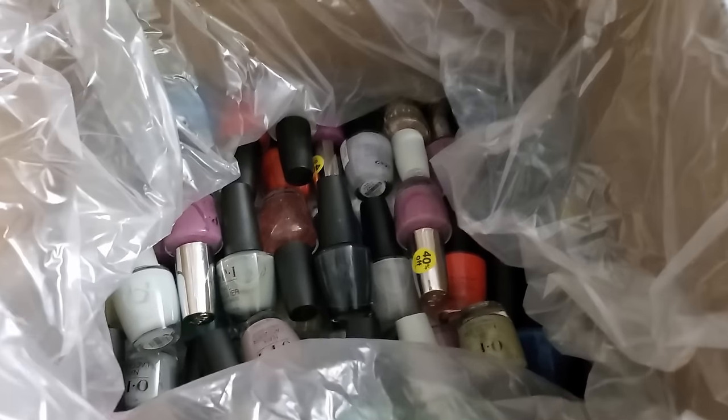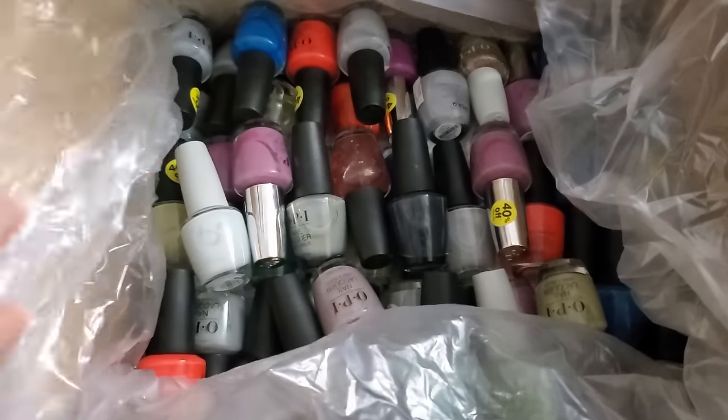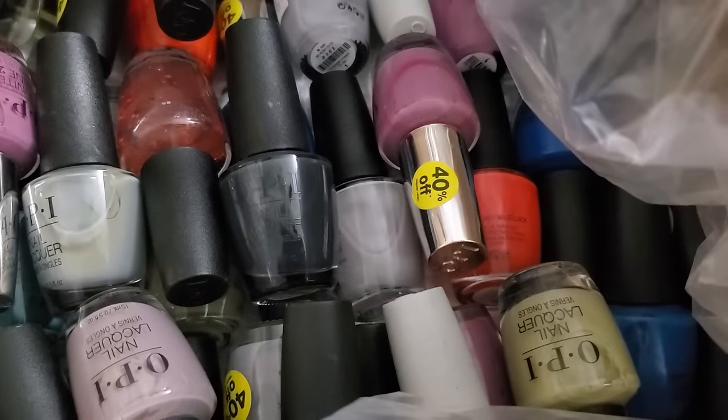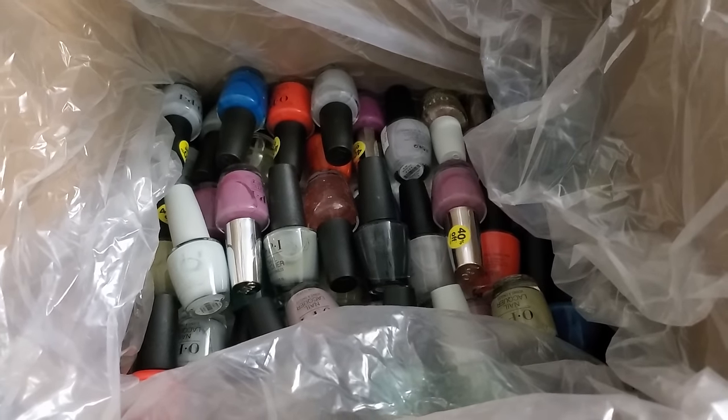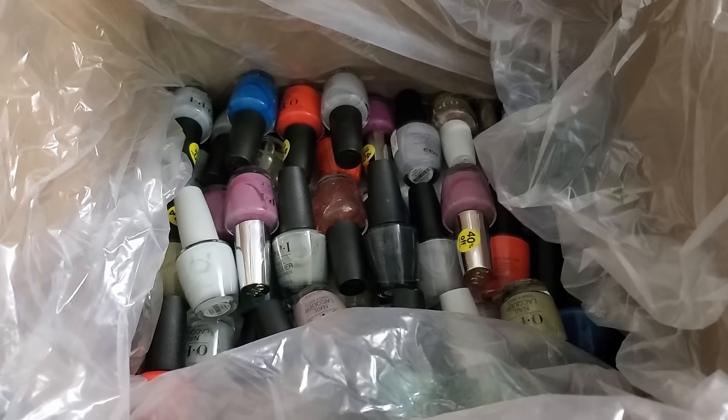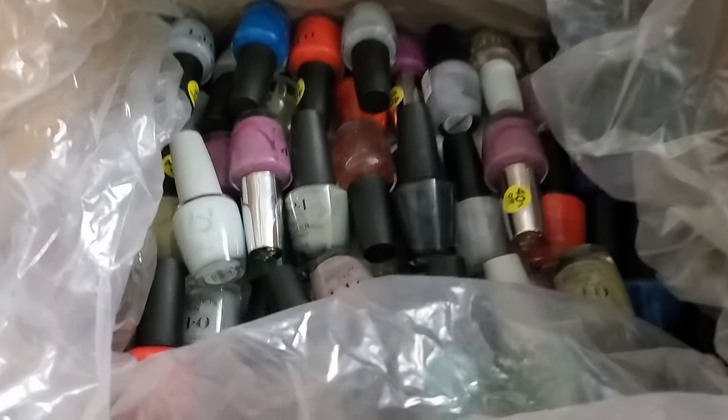Now I'm going to open the OPI thing to see if it's going to be a lot of multiples or not. We got a box in a box, guys. Opening up this box in a box. I wanted to show you guys what I'm seeing — some of them do have the 40% off stickers on them. I'm going to take them all out, put them in order, and see if we have tons of multiples or a bunch of different ones. I see a silver right there calling my name.